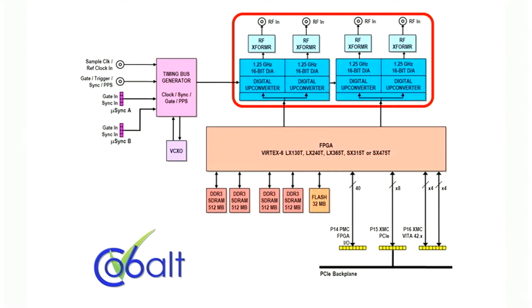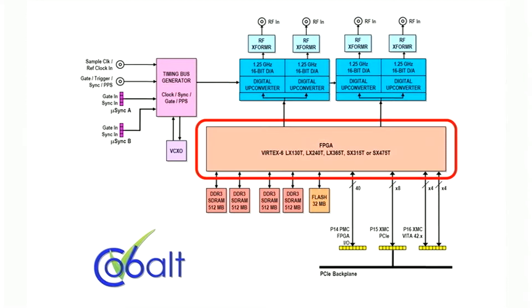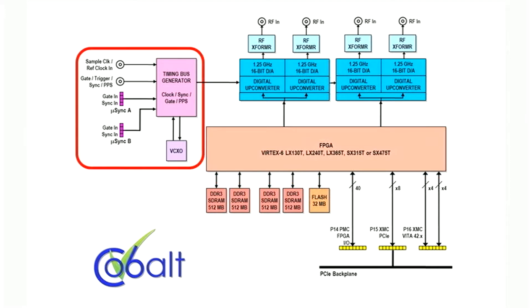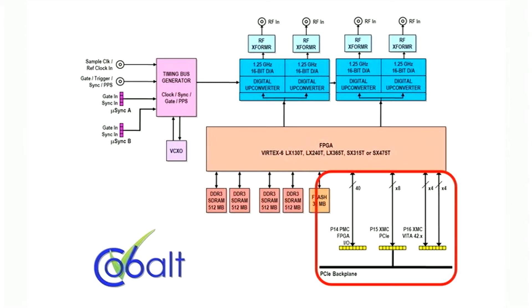Behind the DACs is a Virtex 6 FPGA, 2 gigabytes of DDR3 synchronous DRAM, an onboard timing generator with multi-board synchronization capabilities, and an industry-standard Gen2 PCIe interface.